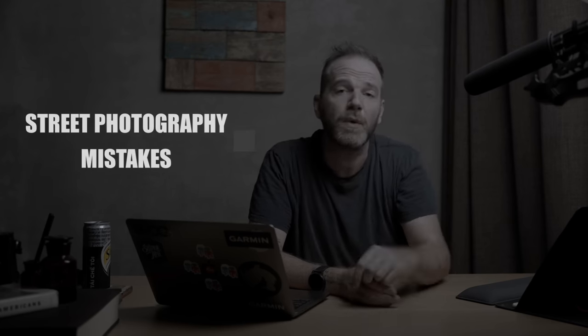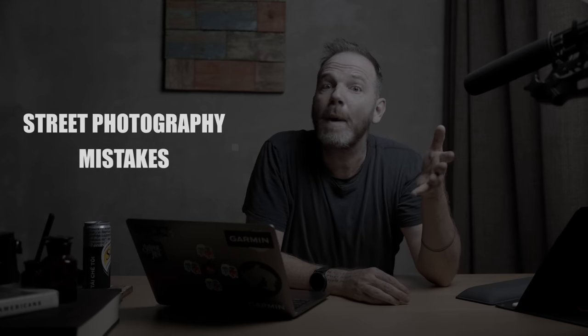I'm Justin Mott and welcome to my home in Hanoi, Vietnam. If you're new here, my channel is dedicated to all things photography from the perspective of a full-time working professional photographer. Today I'm going to talk about common street photography mistakes — this is part two, so if you didn't watch part one, go back and watch that first.